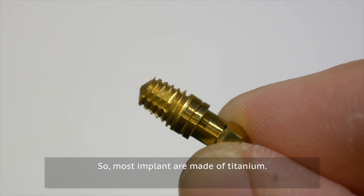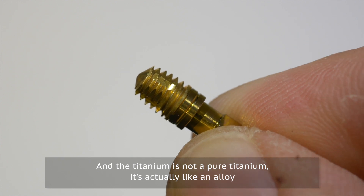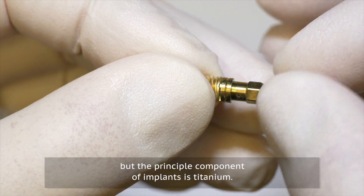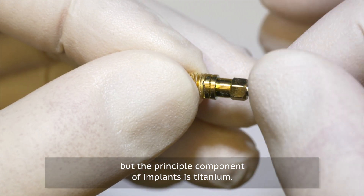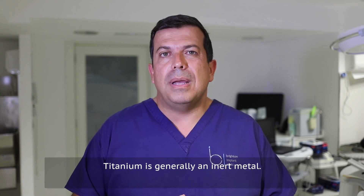Most implants are made of titanium — and it's not a pure titanium, it's actually an alloy. So it's a combination of metals, but the principal component of the implant is titanium. Titanium is generally an inert metal.